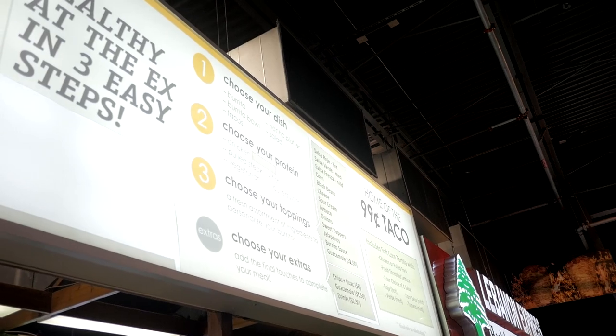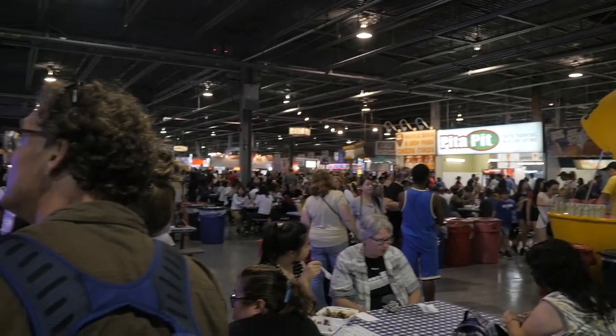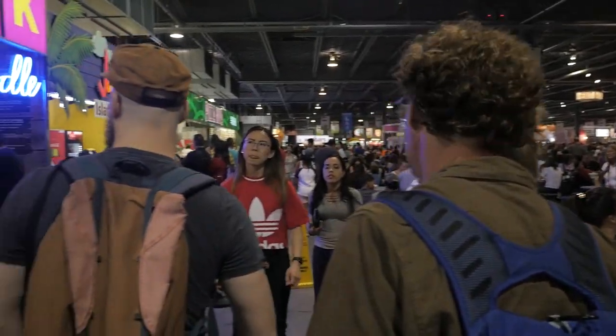At the home of the 99 cent taco, the lineup is always large but it moves fairly quickly. If you're looking to grab a quick, easy, cheap taco this is probably one of the better spots to go. I'm shocked at how fast things are moving around at the C&E. Usually the first day is really packed and busy, but I've been able to eat food pretty fast and efficiently so far — hopefully the rest of the evening is like that as well.